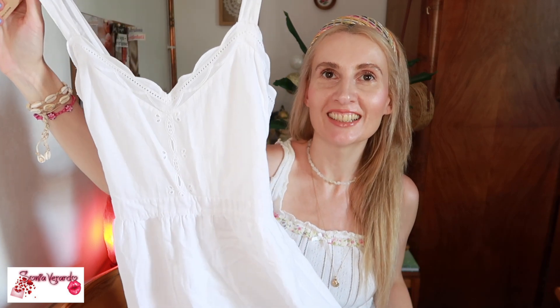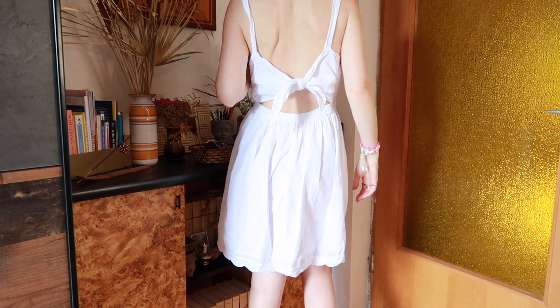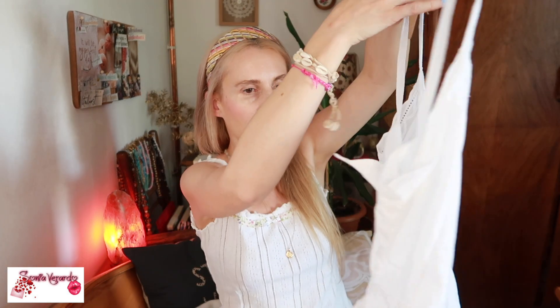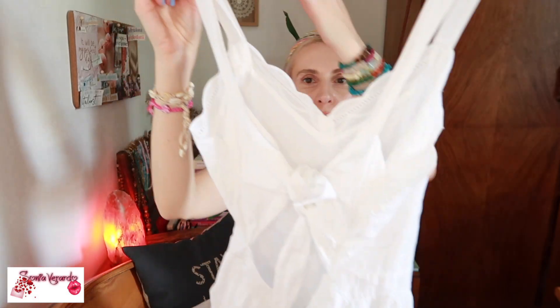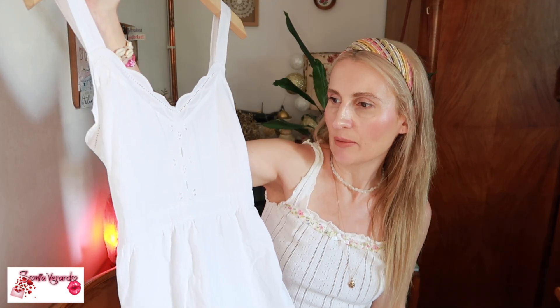Then another absolutely gorgeous dress — this one is so magical. I adore white summer dresses; they are my absolute favorites and a must-have in my wardrobe. This is such a beautiful lightweight, easy breezy dress. It does have these embroideries here — so gorgeous — and then on the back. It's a very sexy and beautiful dress, great for daytime but even for nighttime depending on how you want to style it, whether you dress it up or wear it for everyday summer heat.